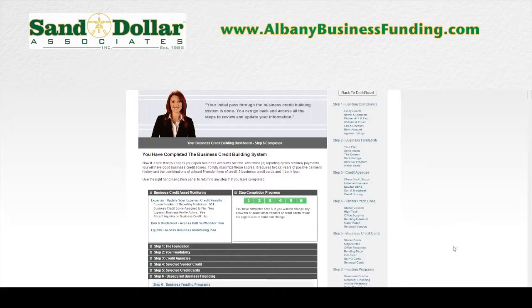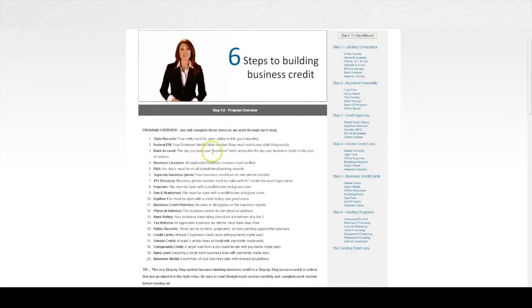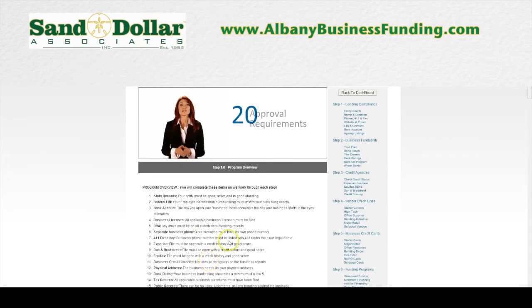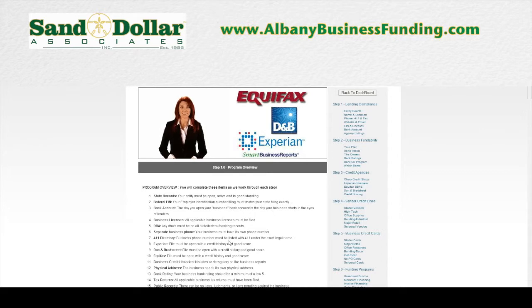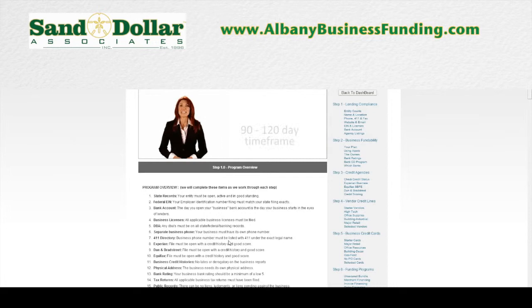We're going to take a look at the individual components of the dashboard as we go through the process, but right now let's jump into step one, which is where you're going to start your process of obtaining financing and getting business credit for your business. In step one we walk you through a 20-point compliance checklist. If you've ever applied for money at your bank, you know the one thing they don't do is tell you exactly what they're looking for before you apply. That's the exact reason that almost 90% of applicants at banks are denied, but if you knew exactly what the lender was looking for before you even submitted your application, your chances of getting approved would radically increase — and that's exactly what takes place in step one.